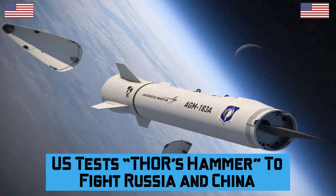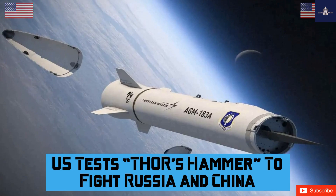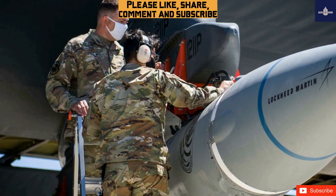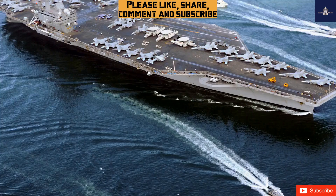The U.S. tests Thor's hammer to fight Russia and China. The Department of Defense described it as an important milestone, stating that the test vehicle successfully fired several times. The test demonstrated the effectiveness of ramjet propulsion technology and showed considerable increases in effective range.